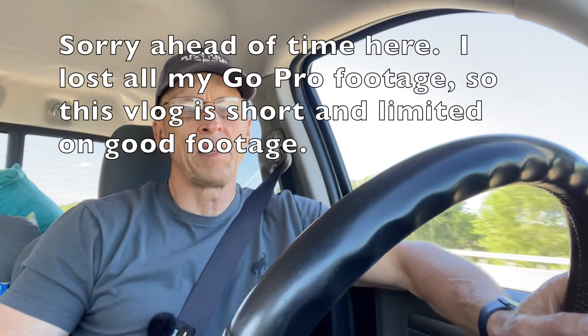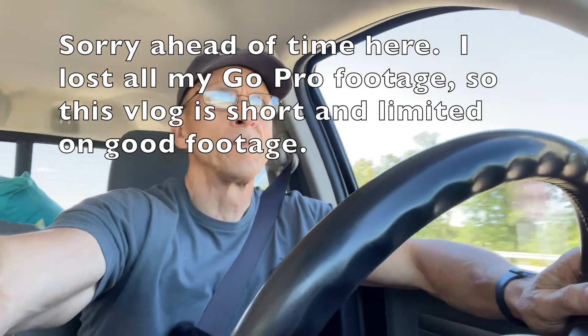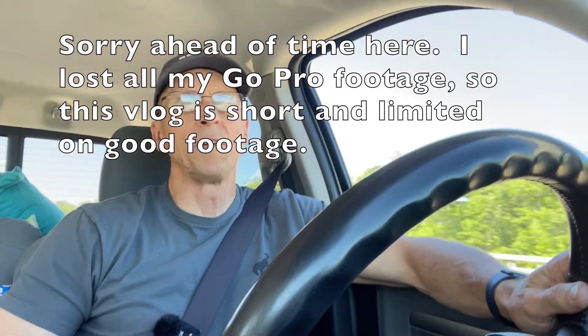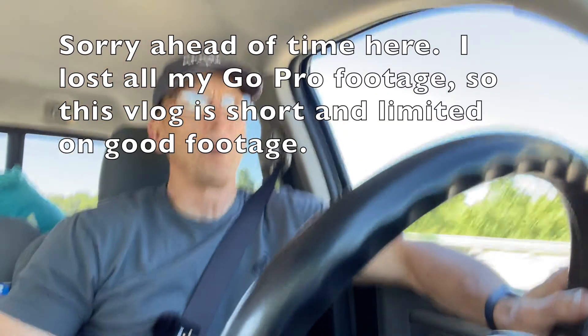Hey everybody, we are headed to Elkhart — or actually headed to Goshen — and I'm going to pick up the camper, doing something a little bit different this time. I am leaving out on a Thursday, it's like 9am right now, and I'm going to run a short haul over to Anna, Illinois, which means I'll go get that camper. It's like a 7-hour drive over to Anna, Illinois, and I'll spend the night out tonight.